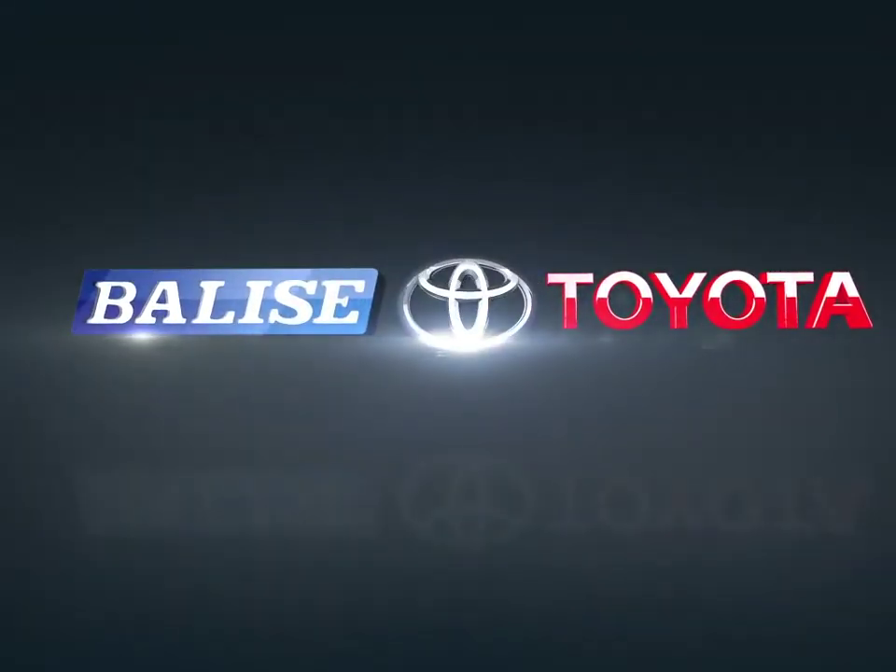Welcome to Belize Toyota. Today we're looking at a 2018 Toyota 4Runner.